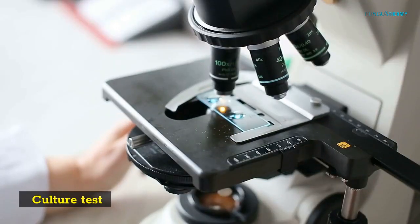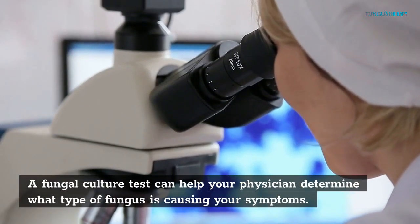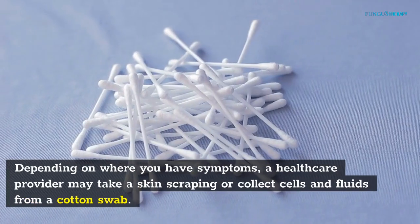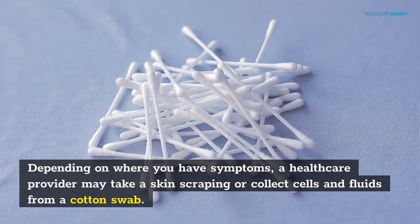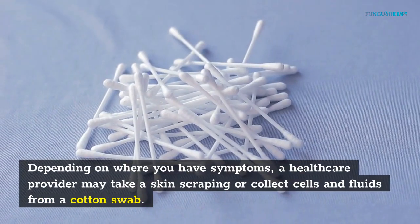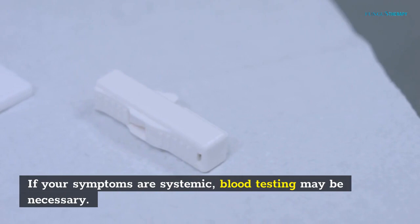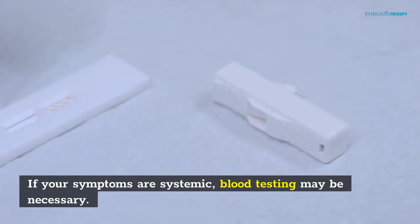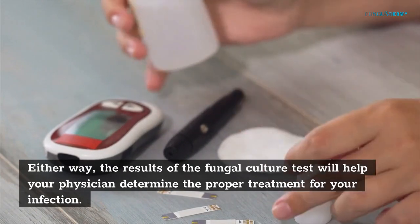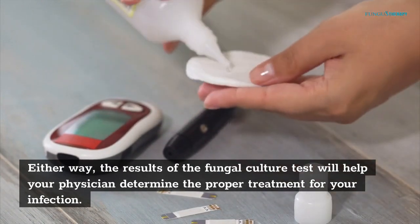A fungal culture test can help your physician determine what type of fungus is causing your symptoms. Depending on where you have symptoms, a healthcare provider may take a skin scraping or collect cells and fluids from a cotton swab. If your symptoms are systemic, blood testing may be necessary. The results of the fungal culture test will help your physician determine the proper treatment for your infection.